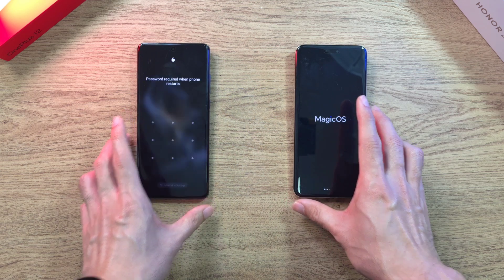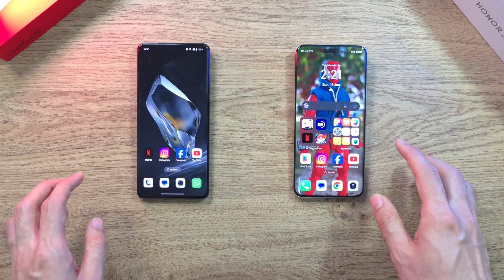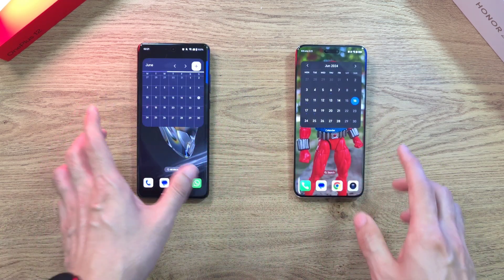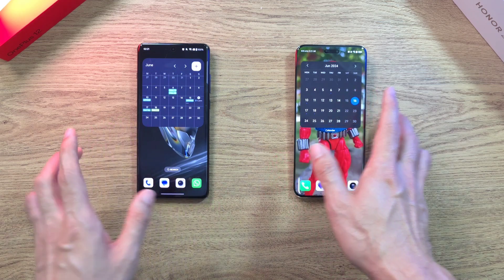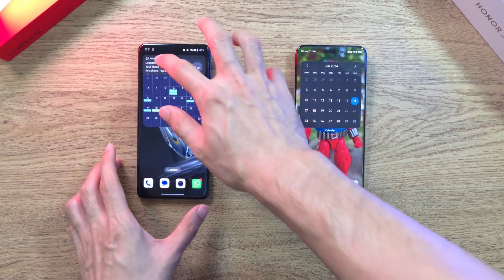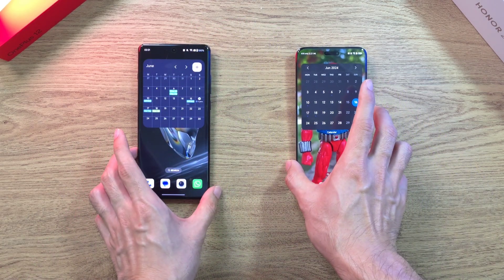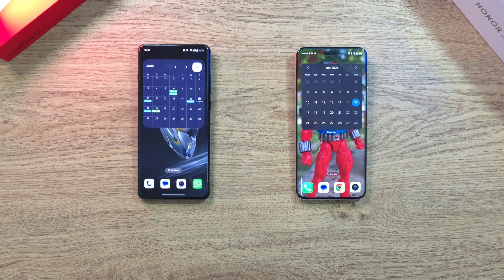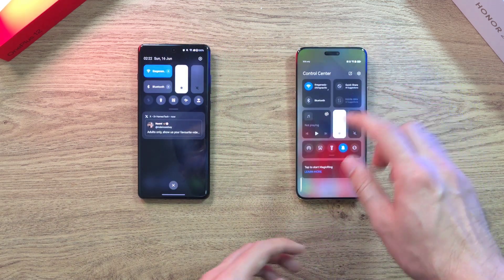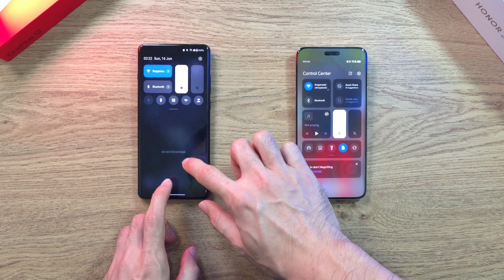Let's see who comes out on top. The first test is to boot both phones up. It's pretty neck and neck — both are very fast. In terms of connection, both phones have connectivity disabled; only Wi-Fi is on, and both are connected to the same Wi-Fi network.